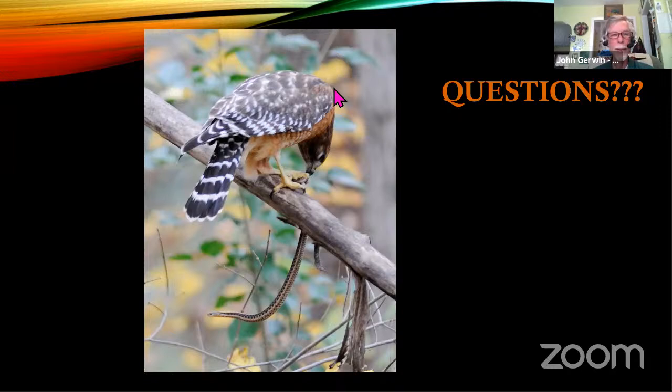And that's it. Here's a hawk that specializes on eating snakes — the red-shouldered hawk in our area. It is unfortunately eating that garter snake. If you have any questions, I'd be happy to answer them.